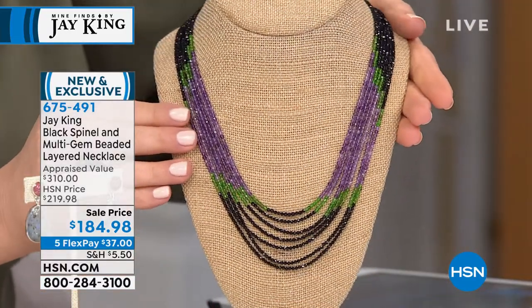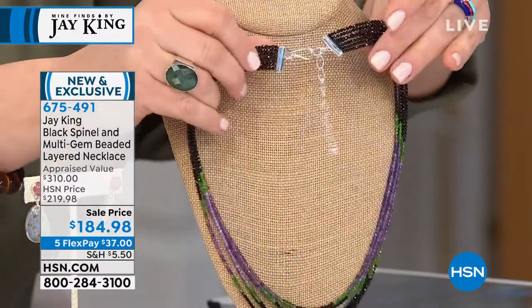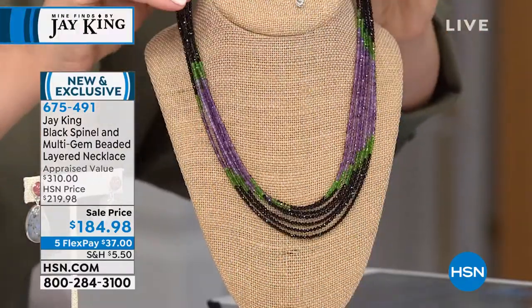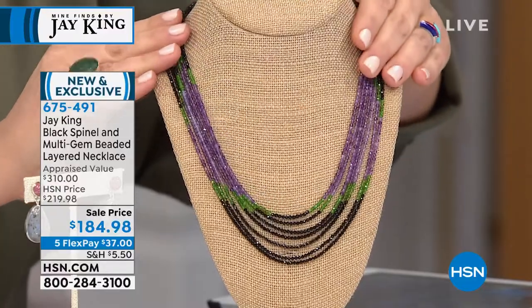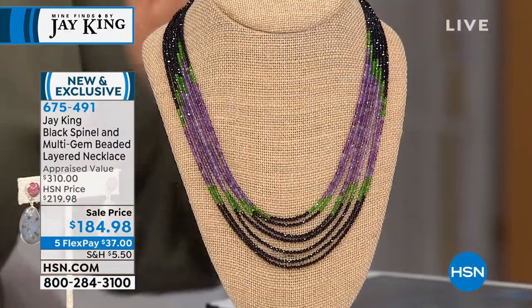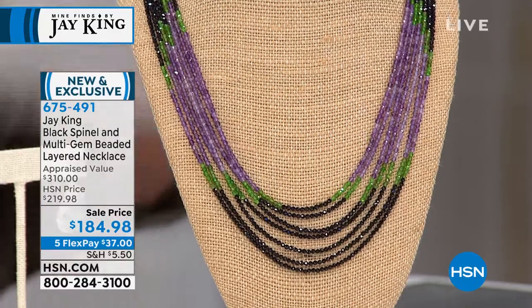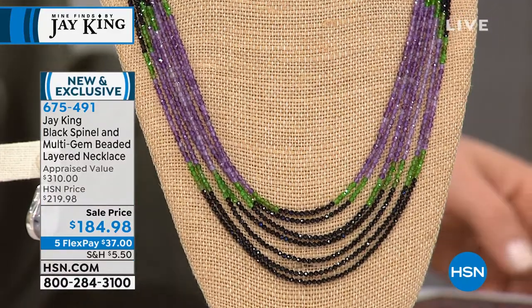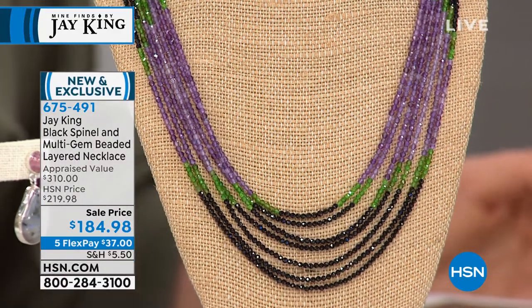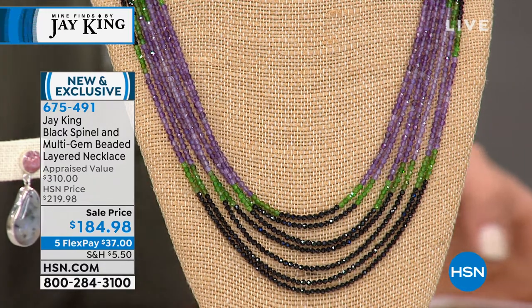Here's what makes this unique: you've got black spinel from Thailand, you've got chrome diopside — which they call the Russian emerald — though it's not emerald, and you've got that material I'm getting out of Madagascar. Everybody that ever sees it goes bonkers. And then you've got that beautiful Zambian amethyst. All three of these natural materials combined together.